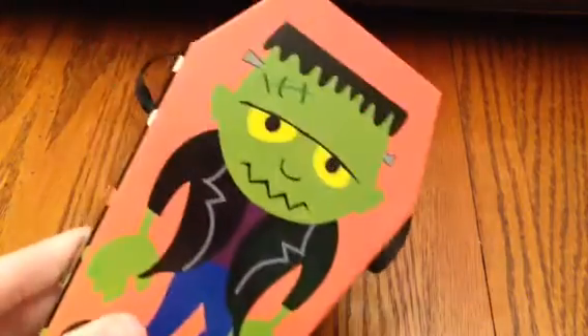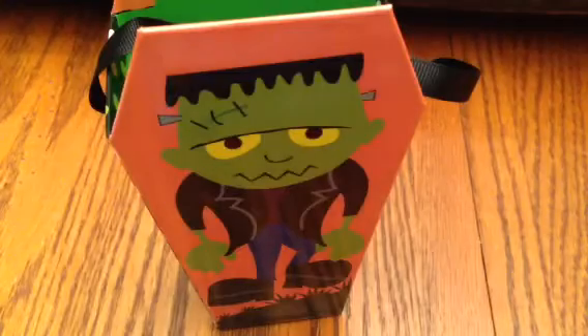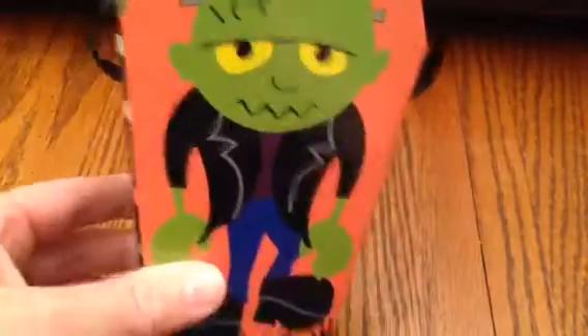One other Halloween item I got there is this coffin-shaped basket. I love the design with the Frankenstein — it's got polka dots on the side and it's shaped like a coffin, open and hollow in the middle. I'm going to put pencils and pens in it and put this on my desk at work. I normally put them in a coffee cup, but I thought I would do something different this year and have a little fun with it.